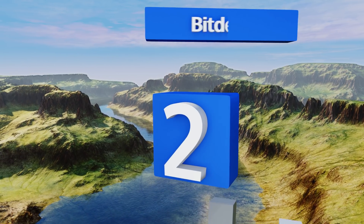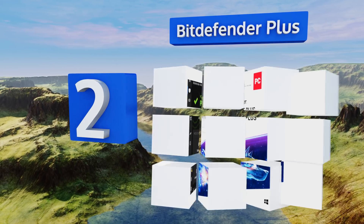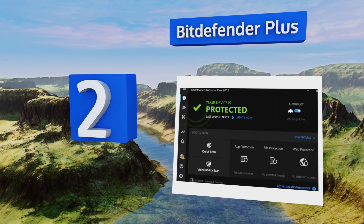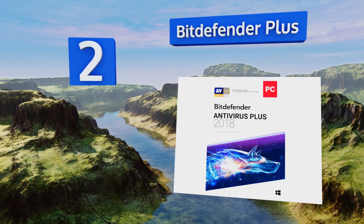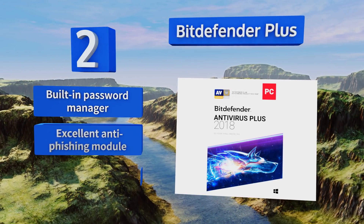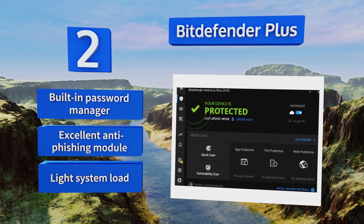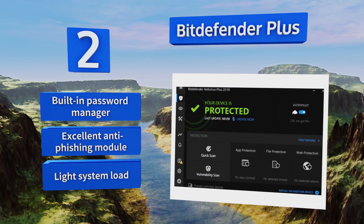At number two, the default autopilot mode of Bitdefender Plus leaves you alone while you're using the computer and conducts most of its processes discreetly in the background. It also consistently scores the highest marks on tests done by independent labs. It comes with a built-in password manager, an excellent anti-phishing module, and a light system load.